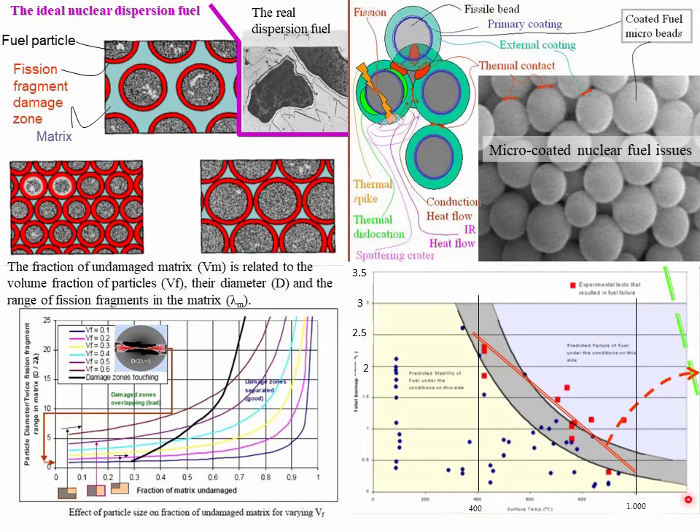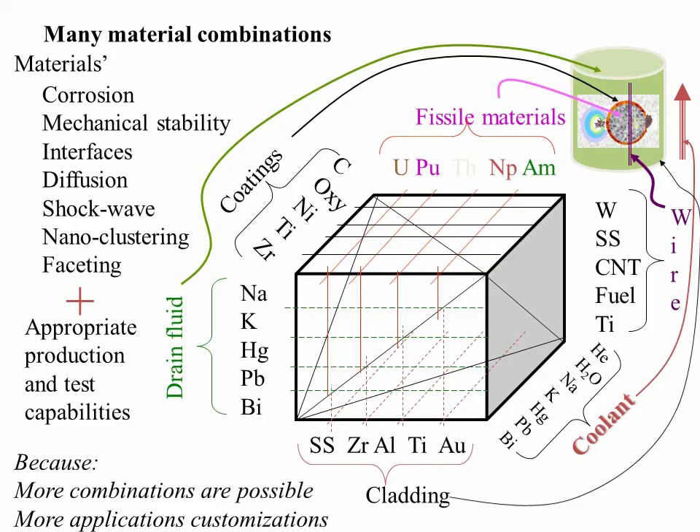Here is what we are aiming for with the new product. This is the operation temperature for the pellets and the burn-up factor. We need to move the curve of failures to allow higher burn-up and higher temperature. There is a large variety of materials you can use for drain fluid, for cladding, and for coolant to make a pellet again.